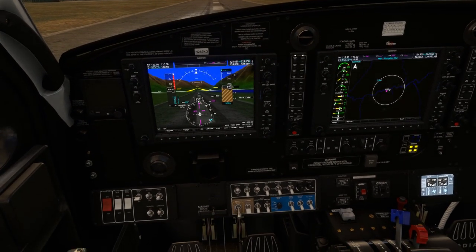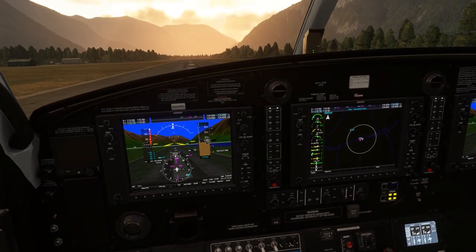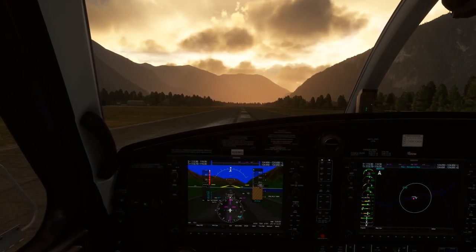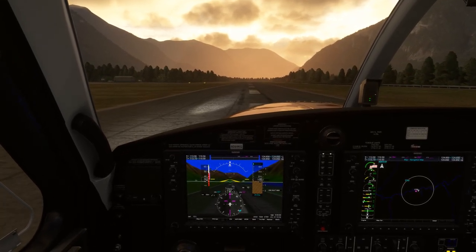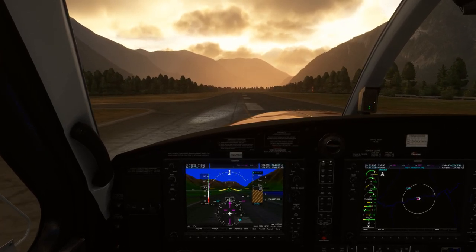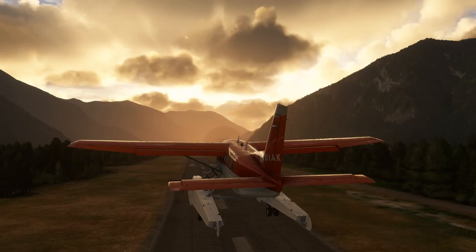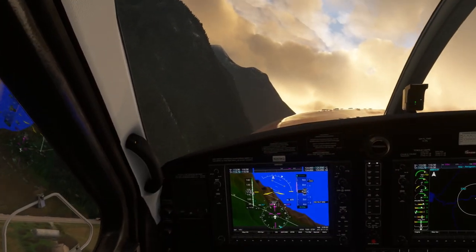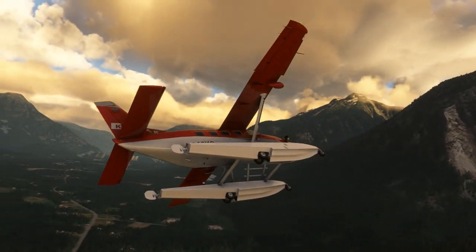Landing light coming on, taxi light off, strobes on. Condition lever — we're now going to go to high idle mode. T's and P's are all looking very good. Here we go. That felt so smooth. She feels great to fly, and you can feel the drag as well from those huge floats. The flight dynamics have been changed accordingly, which I really love.